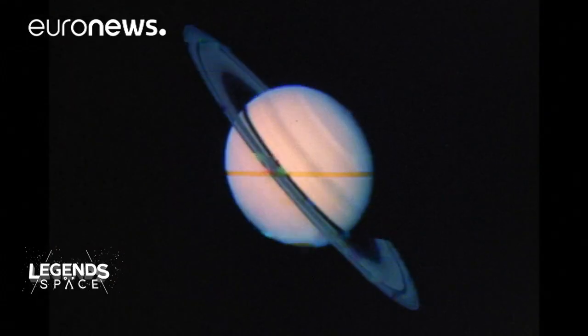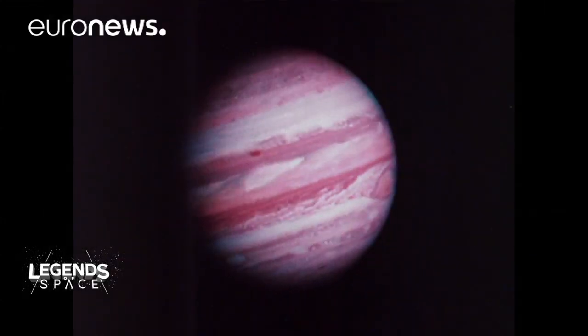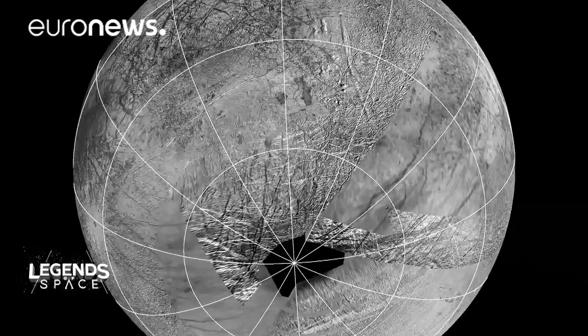The worlds Voyager encountered were amazing. Saturn is super beautiful. The storm systems and the atmosphere of Jupiter are amazing. The moons — Io with all its volcanism, and Europa, white, with all its water. Just visually, it looked like a collection of jewels.